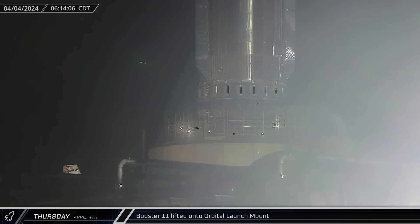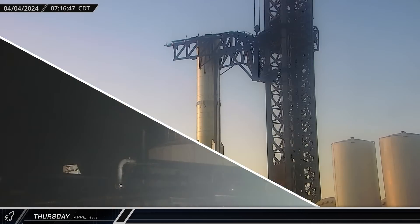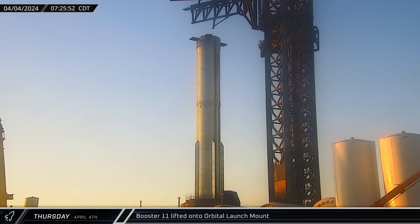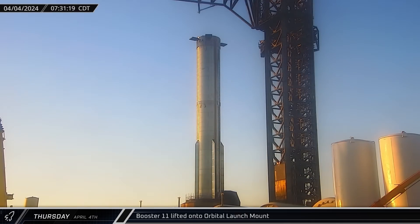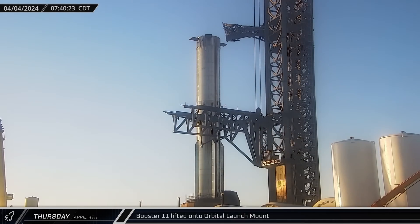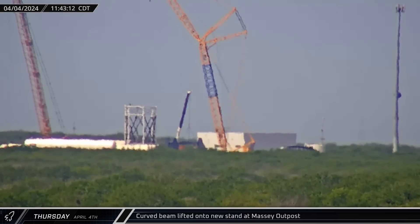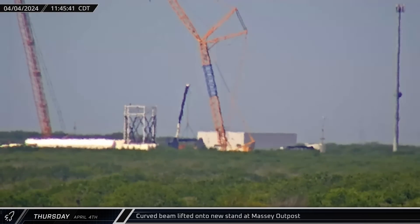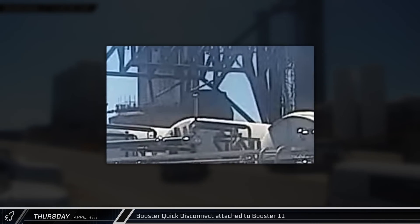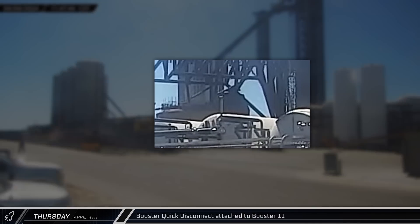The lift gave us our first good look at the booster engine section, which appears to be largely the same as Booster 10's. Less than an hour after Booster 11's placement on the launch mount, the chopsticks were disconnected and raised over the booster, rotated over and set down at the tower base. The quick disconnect arm was also returned to its normal position. Later on Thursday morning, a large heavy curved steel beam, believed to be part of the new Starship load testing infrastructure, was lifted into place at Massey's. Back at the launch site, the quick disconnect hood on the orbital launch mount was open and the quick disconnect was attached to Booster 11.